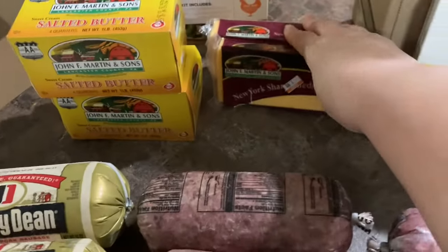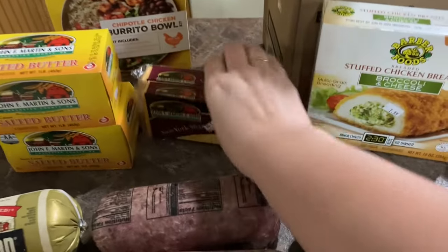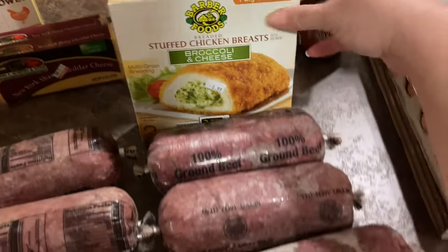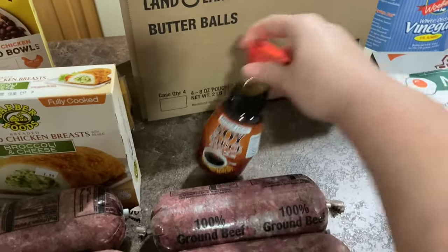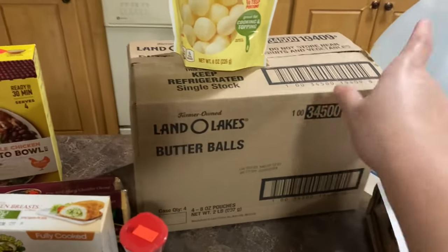We got a chipotle chicken burrito bowl kit for 99 cents. We got two things of sharp cheddar cheese — $1.89 a block. We got the stuffed chicken broccoli and cheese, two pieces, for $1.99. We got another thing of soy sauce for 99 cents.